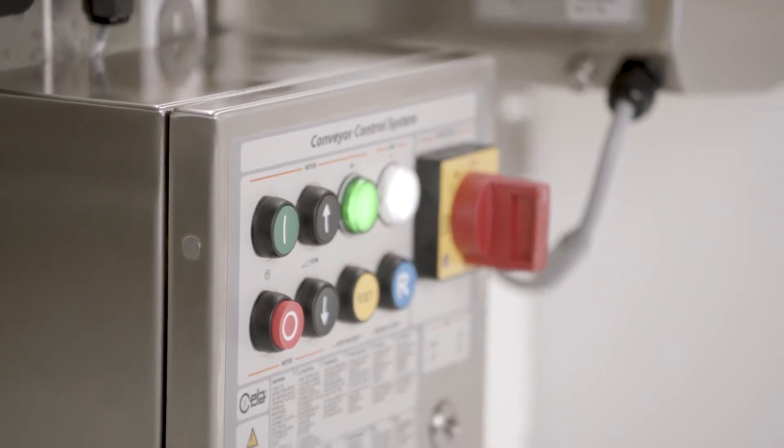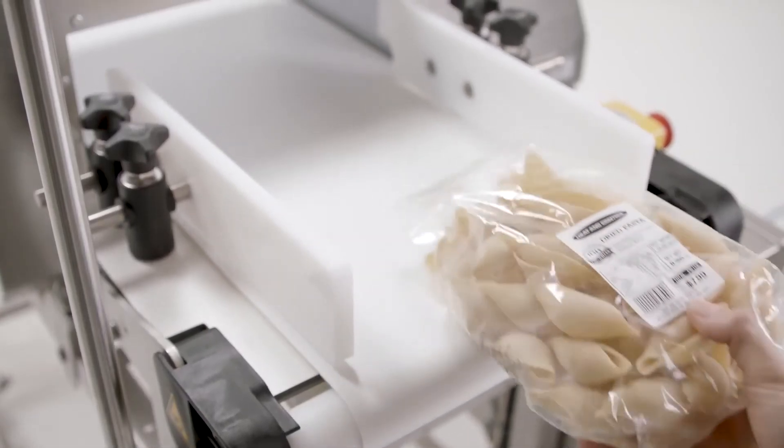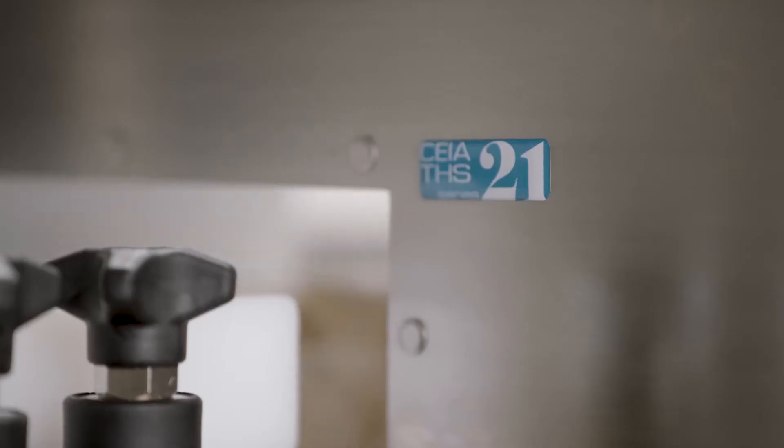The majority of metal detectors on the market use only one frequency when inspecting product, struggling to accommodate product variation. Chaya developed cutting-edge multi-spectrum technology with increased sensitivity to accommodate for product variations.